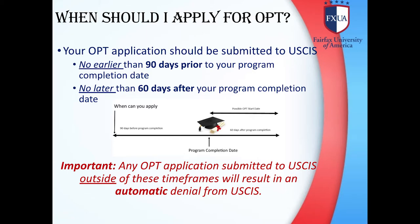Your OPT application should be submitted to USCIS no earlier than 90 days prior to your program completion date, and no later than 60 days after your program completion date. Any OPT application submitted to USCIS outside of these time frames will result in an automatic denial from USCIS.